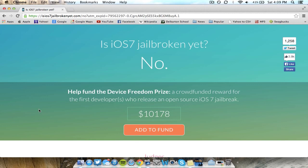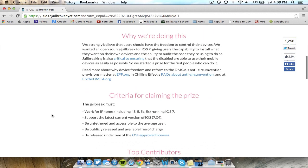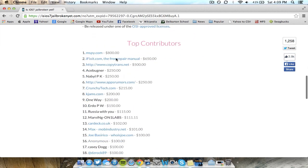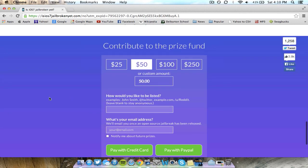There are a couple of things that go along with this. If you scroll down, you can actually see what they're working on, what devices they're making it work for, and you can see the top contributors. There are many well-known jailbreak sites listed here, and you can also contribute yourself.